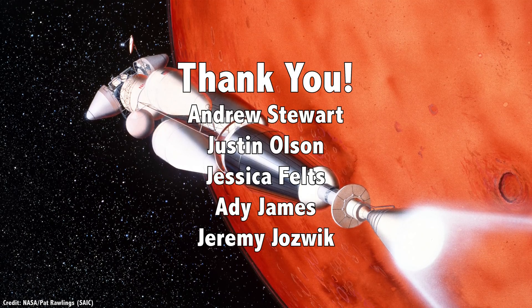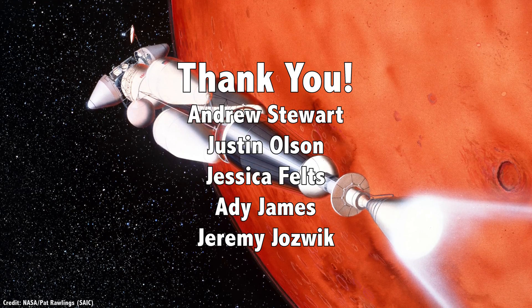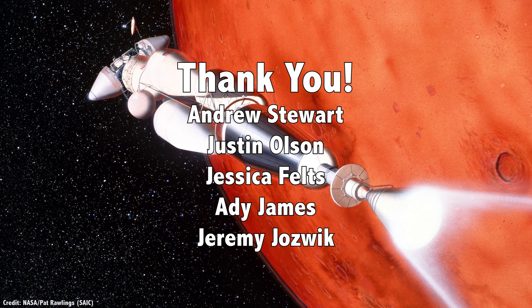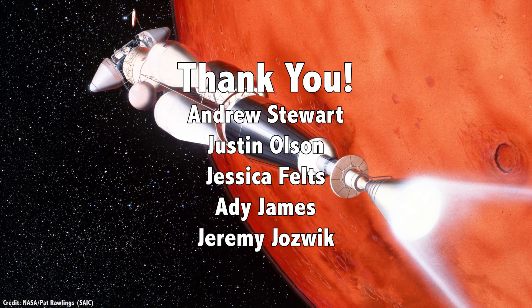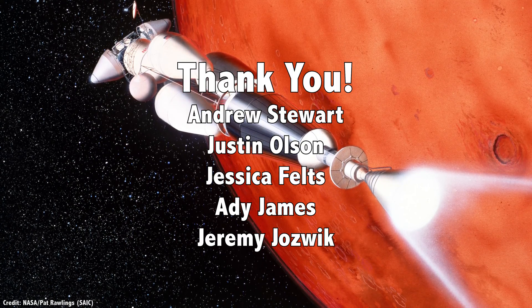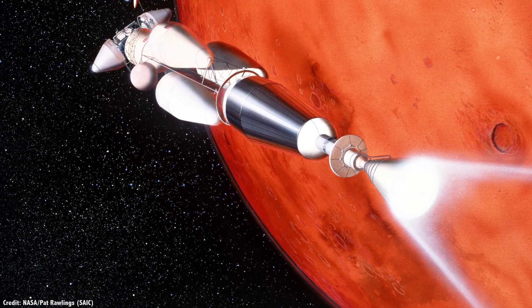But first, I'd like to thank Andrew Stewart, Justin Olson, Jessica Feltz, Aidy James, Jeremy Joswick, and the rest of our 809 patrons for their generous support. They contribute so that you can see these videos, and we can make them freely available to anyone who wants to learn about space. Join our community at patreon.com/universetoday and get in on the action.